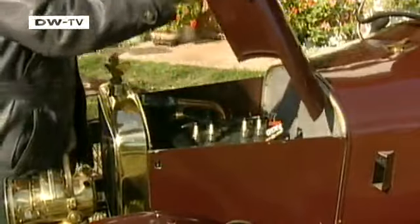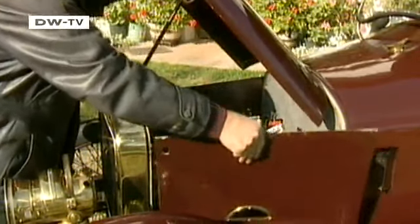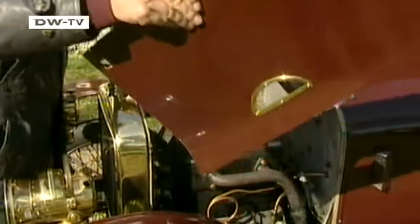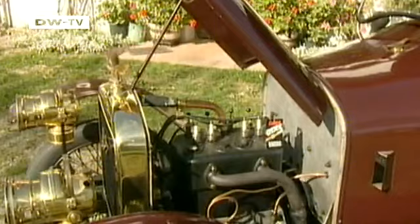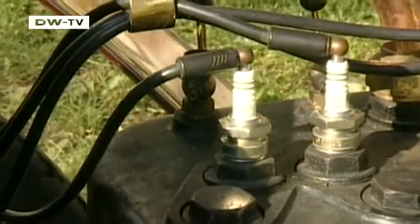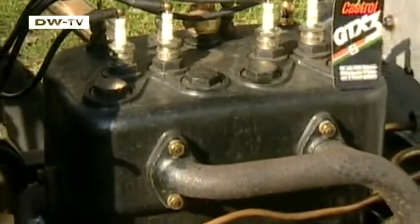The four-cylinder inline engine with a block construction and 1.3 liters of displacement delivers a modest 13 horsepower. One advanced feature for the time was the extremely driver-friendly circulation lubrication. The ignition timing was automatic, which was revolutionary by 1914 standards.